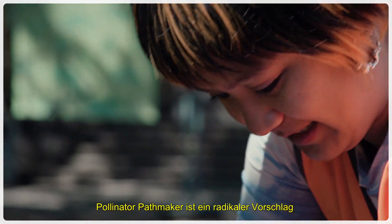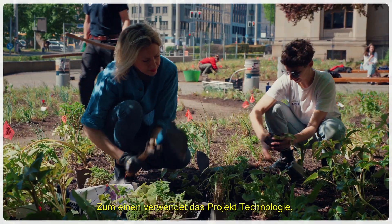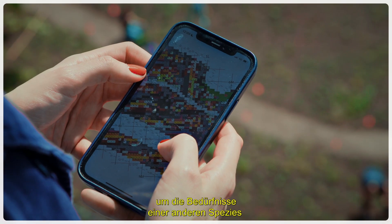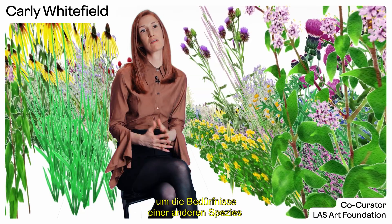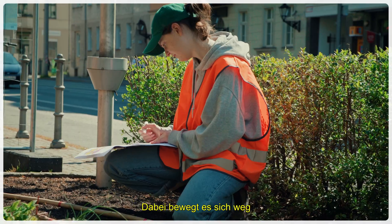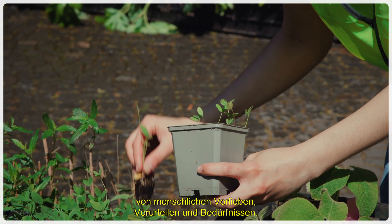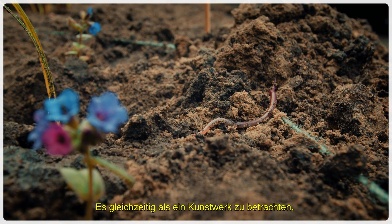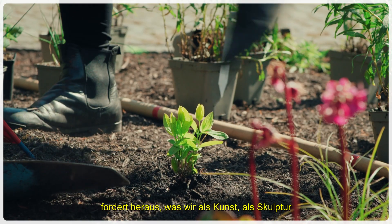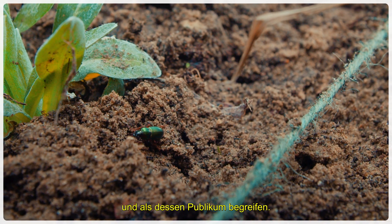Pollinator Pathmaker is quite a radical proposal on different levels. First, it is using technology to really structurally prioritize the needs of another species. And in doing that, it decenters human tastes, human bias, human needs. And then at the same time, thinking about it as an artwork, it's really reframing what an artwork could be, what a sculpture can be, and who its audience can be.